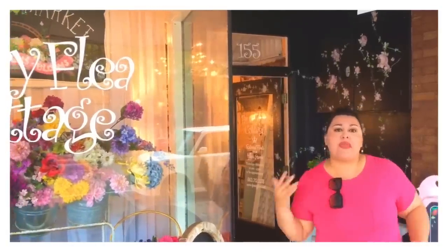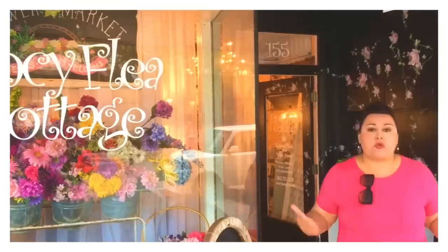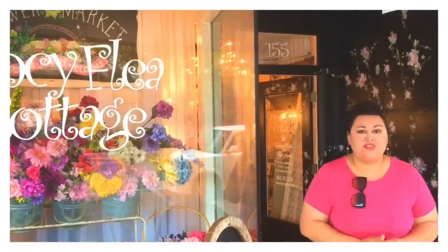Hey y'all, welcome back to my channel, the Vintage Pickin' Mama. Thanks so much for tuning in today. Y'all know I love the Fancy Flea event here in central Florida — it's one of my favorite vintage shows. We're here at Fancy Flea Cottage in Bartow, Florida. This store is owned by the same curator and owner of the Fancy Flea events, and it has the same awesome shabby chic romantic feminine cottage farmhouse style that she's known for.